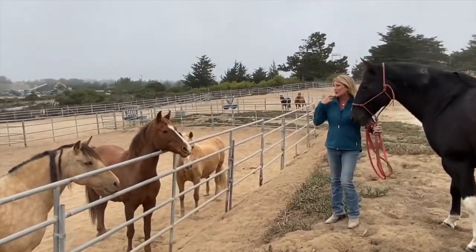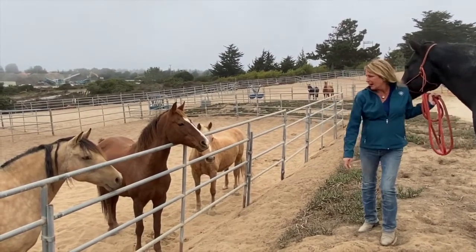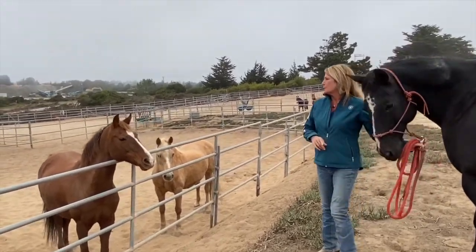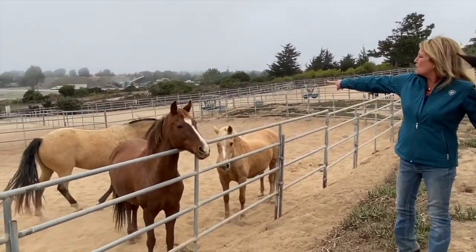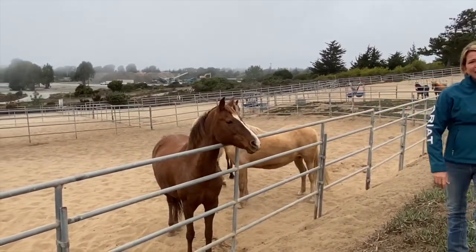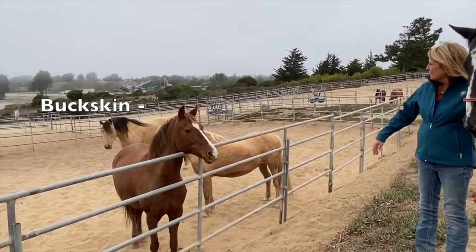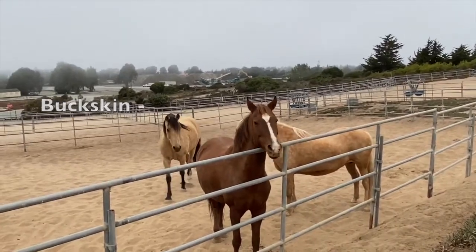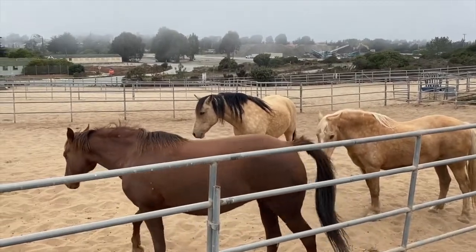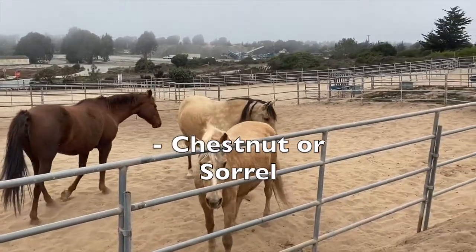Here we are with a beautiful herd of mares — all three are mares with some beautiful coloring. You can see the one walking away with a caramel colored coat and black mane and tail — that is called a buckskin, my personal favorite coloring. Here we have another redhead with a blaze just like Joel, so you could consider her either a chestnut or a sorrel, whichever you prefer.